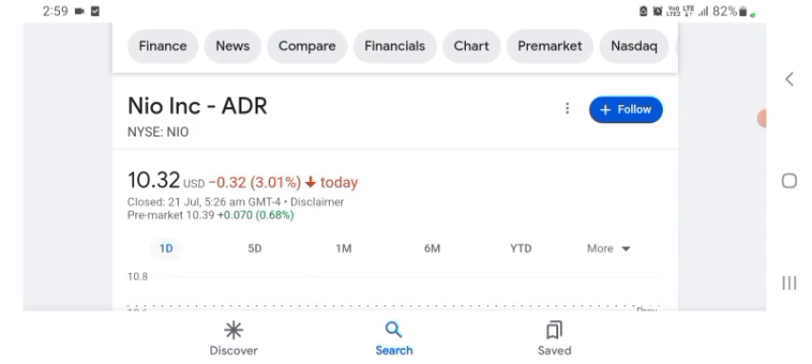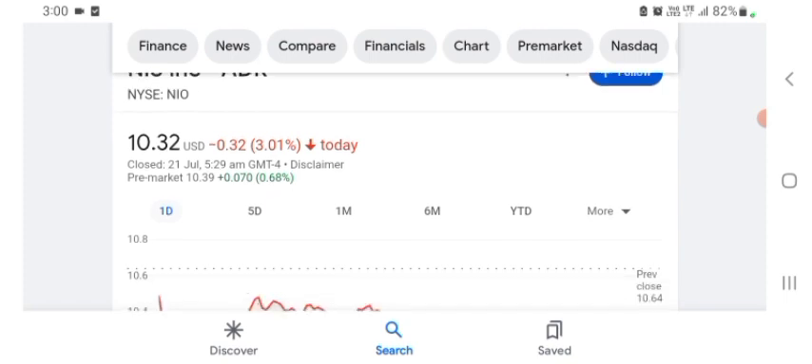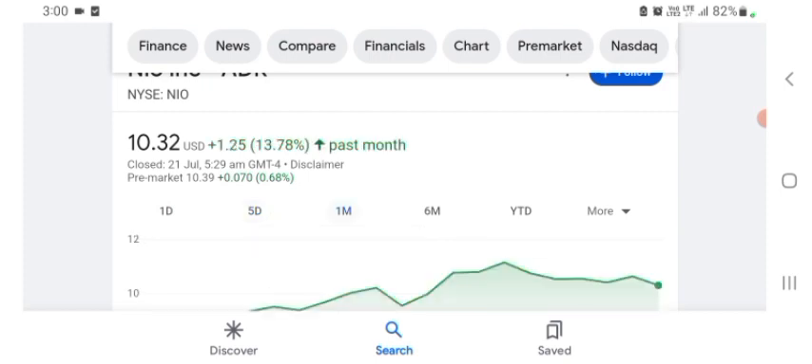It seems like they are going to be in a technology space, but basically I'm just here to take a look at the financials. The NEW stock was trading at $10.32 US dollar with 3.01% negative in a day. Five days before, the stock was trading at 3.28% negative in a day. One month before, the stock was trading at 13.78% positive in a day.